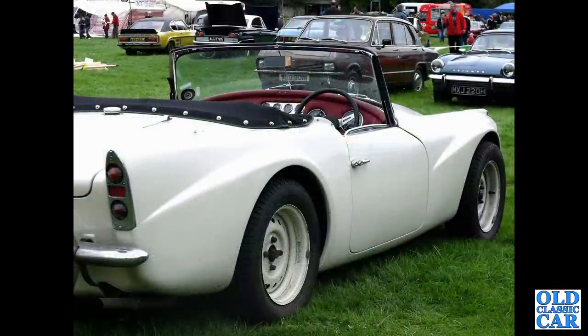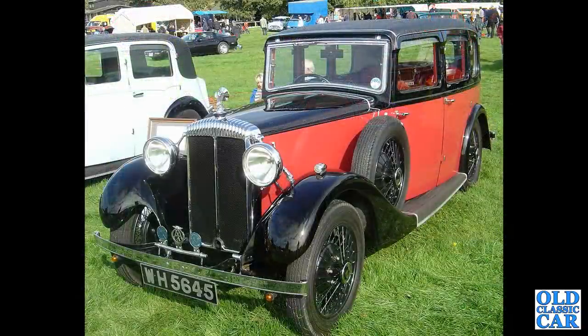A close-in three-quarter shot now of another Daimler Dart, looking quite purposeful on those very wide steel wheels. Another handsome pre-war Daimler saloon — WH5645, a 1934 Light 15 with six-light coachwork.